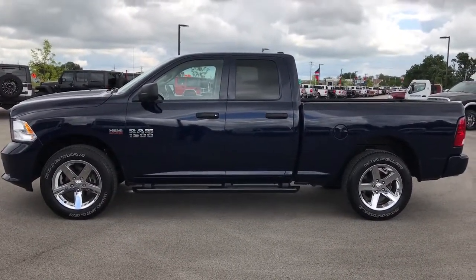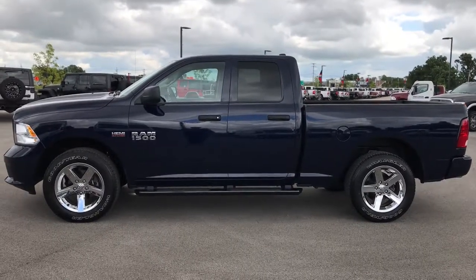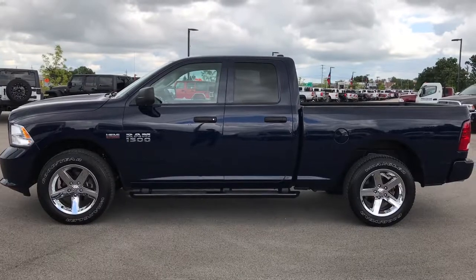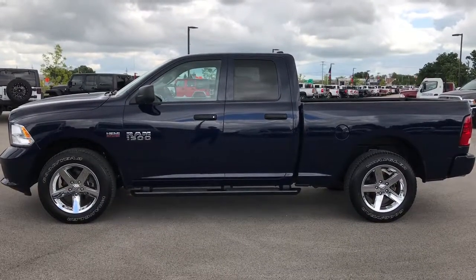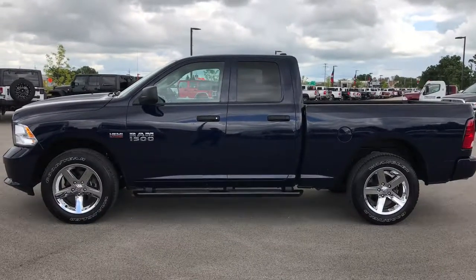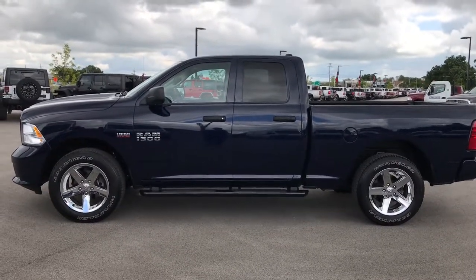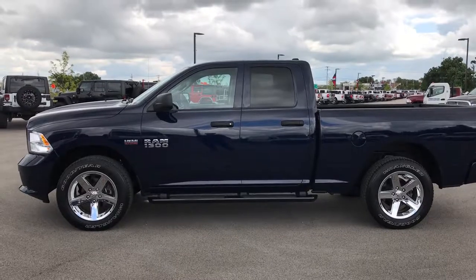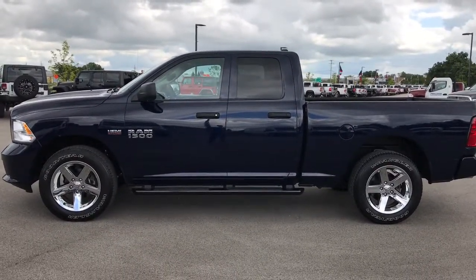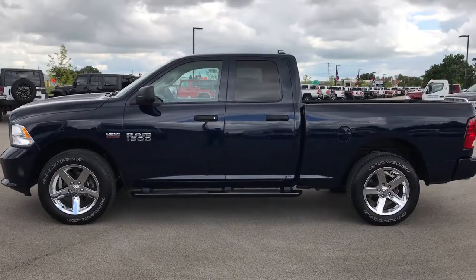We have videos of every single used vehicle, all at summitauto.com. If you want to make this super clean 2015 Ram 1500 yours, give us a call right now at 920-921-0850. Ask for one of our sales associates to make this truck yours today. That number again is 920-921-0850. We look forward to helping you with this super clean 2015 Ram 1500.